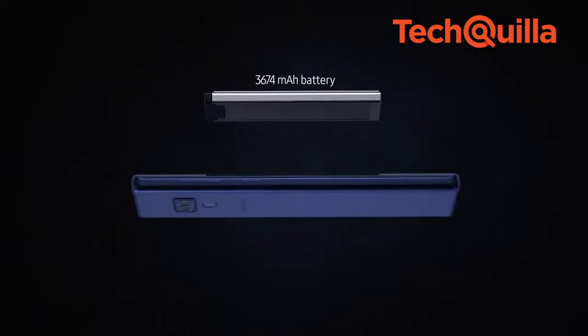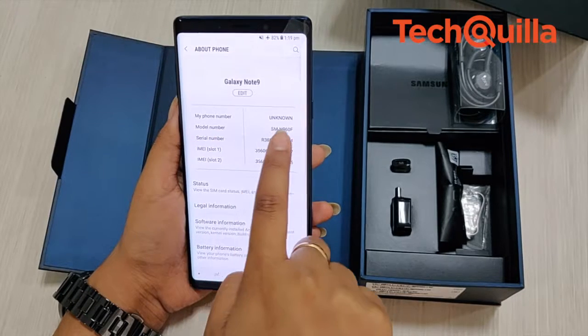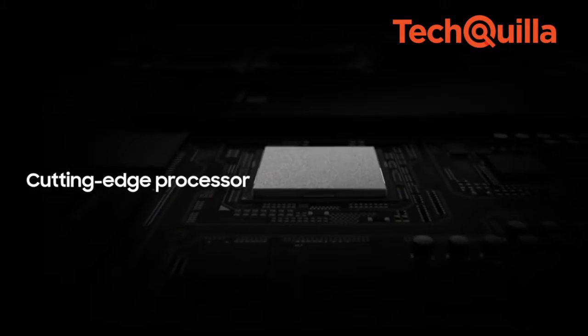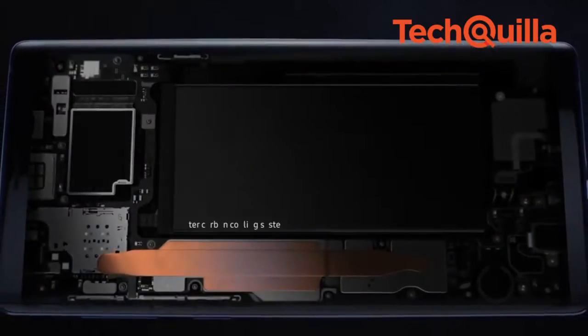Galaxy Note 9 houses a 4000mAh battery, the largest ever on a flagship Galaxy phone. With fast charging technology, the device reached full charge in a little over an hour. It also houses a cutting-edge 10nm processor and support for the fastest network speeds available in the market to stream and download without slowing down.